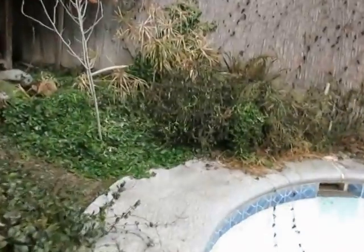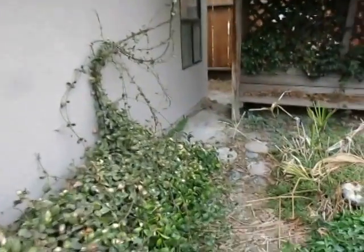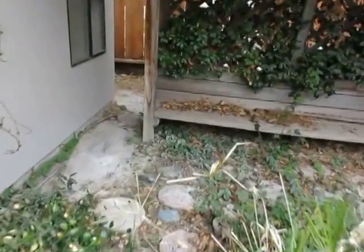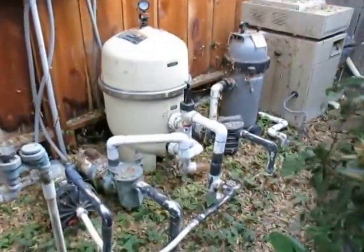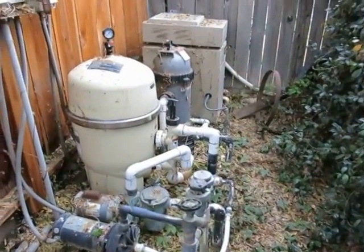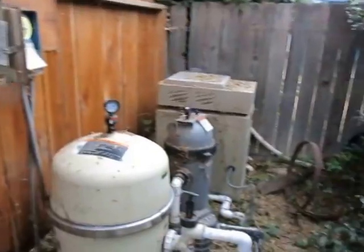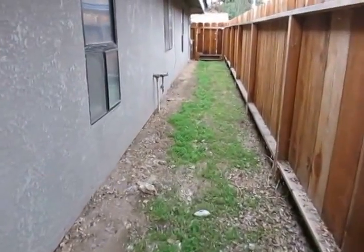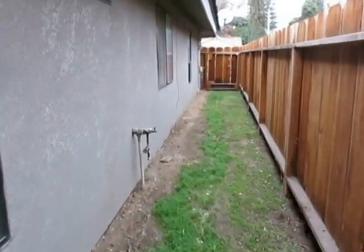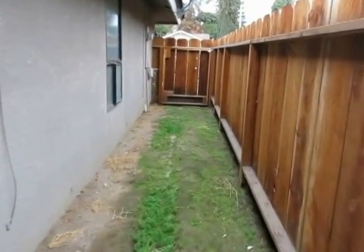Let's come around to the side of the house. There are sprinklers in the plant area for the equipment. The fence on this side looks fairly new, as you can see.